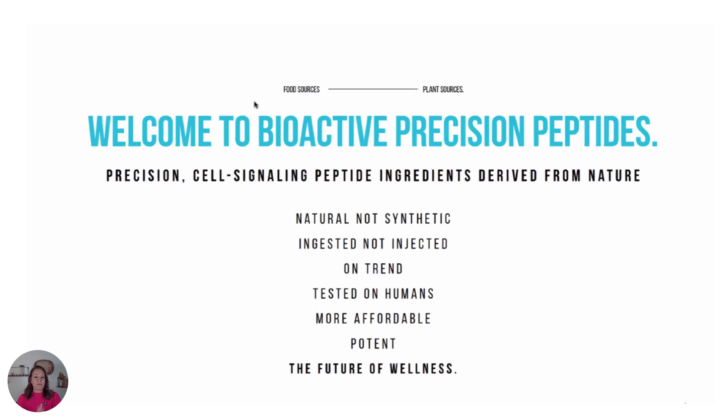These are precision cell signaling peptide ingredients derived from nature — natural, not synthetic; ingested, not injected. On trend, tested on humans, more affordable, potent, and really the future of wellness. This peptide line has third-party validation.